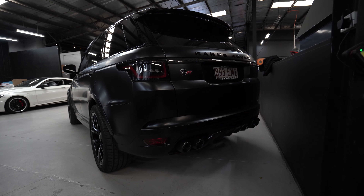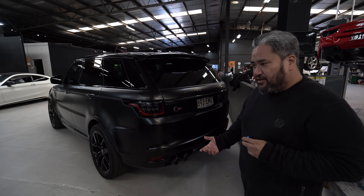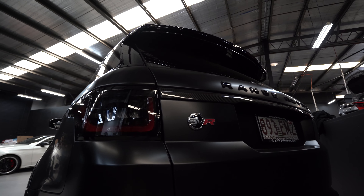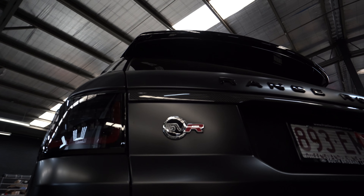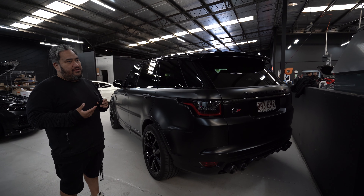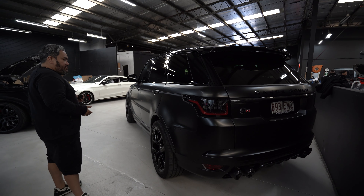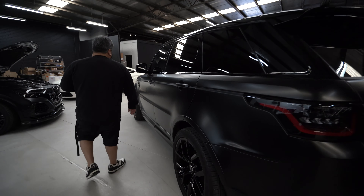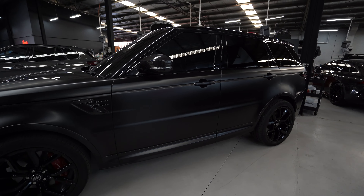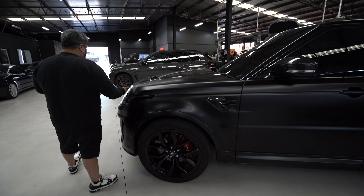We've also done the downpipes on this car. So this has got our PAW Motorsport Stage 2 tune. People always ask what these stages mean — Stage 1 is basically just a tune. Stage 2, we add hardware — anything to do with the exhaust system. Stage 3 is turbo upgrades. This has got a 5-litre supercharged V8.